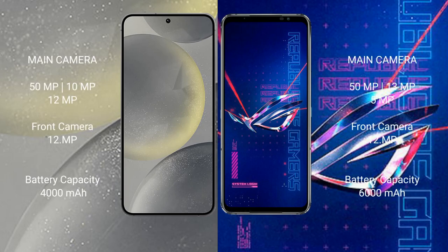The Samsung Galaxy S24 features a triple camera setup: 50MP plus 10MP plus 12MP, with a 12MP front camera. The ASUS ROG Phone 6 Pro also features a triple camera setup: 50MP plus 13MP plus 5MP, with a 12MP front camera.